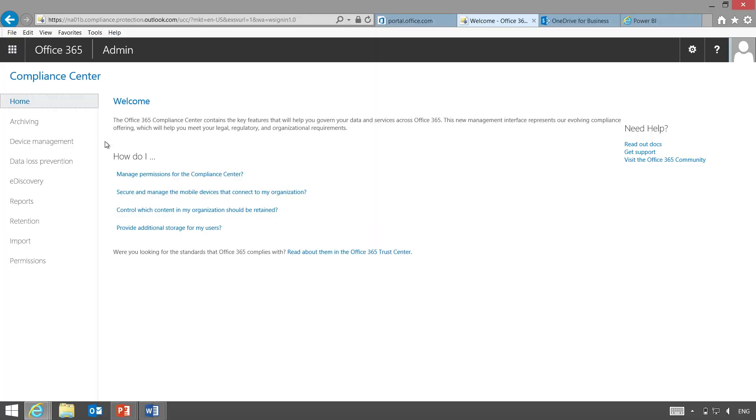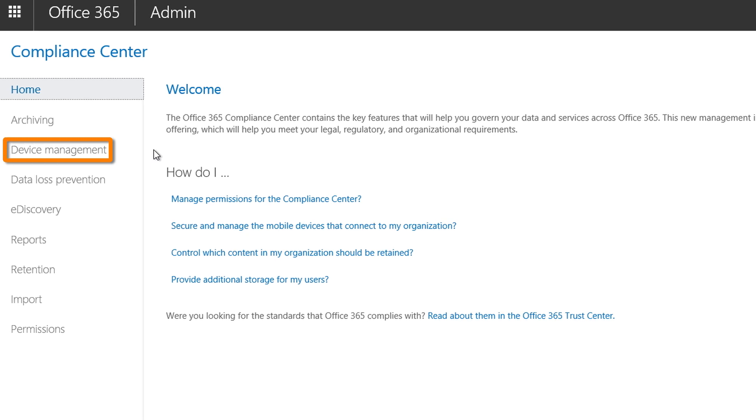And the last, but certainly not least, is about protecting your data wherever it is — things like MDM right now in Office 365, as well as data loss prevention across all aspects of Office 365. So that's the last 365 days, but what are the next 365 days going to bring? The one big area of focus is around team collaboration, but let me show you what that looks like.